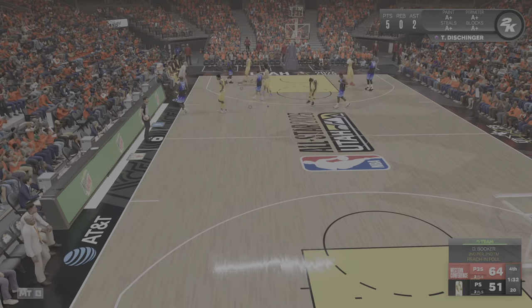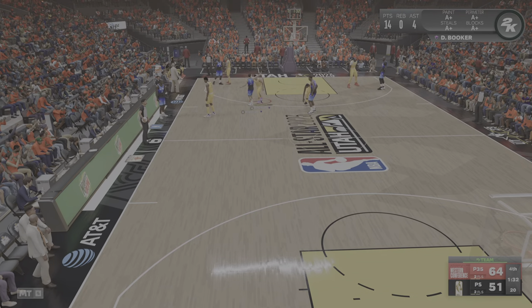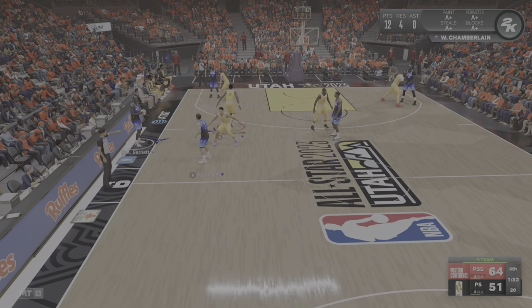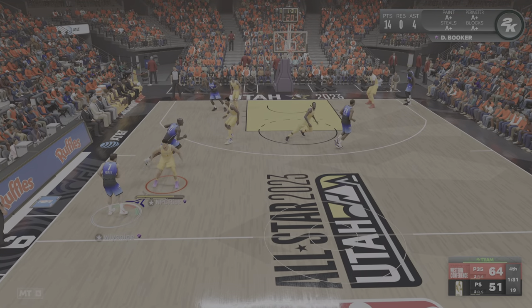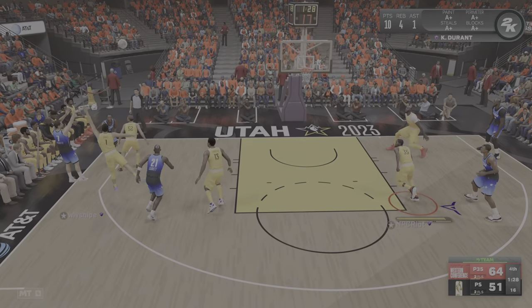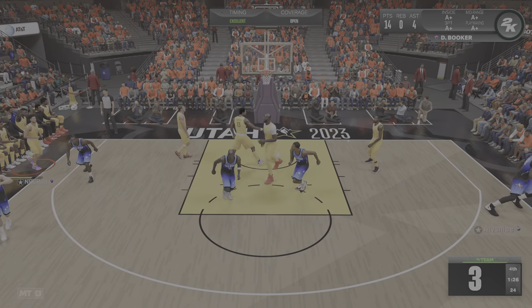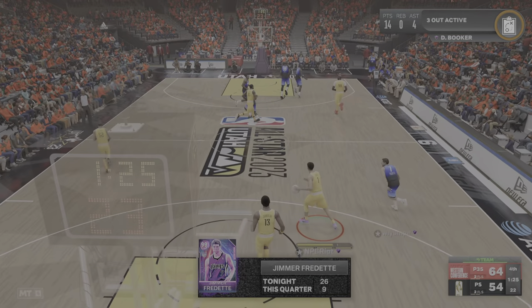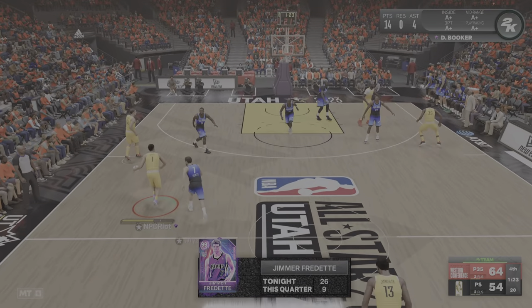There's the call on Devin Booker — second personal foul, foul number two. Second team foul. A minute 31 left in the fourth quarter. There's the triple — fires in the triple. You don't see him left alone very often, and of course he makes good use of it.